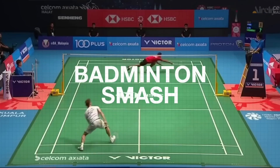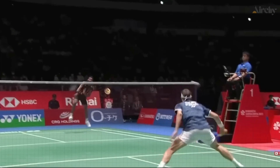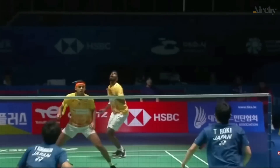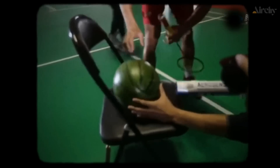Badminton smashes are some of the fastest and most exhilarating moments in sports, but have you ever wondered how a small birdie can hit speeds of over 200 miles per hour? In 2014, in Beijing, a group of people did an interesting experiment.